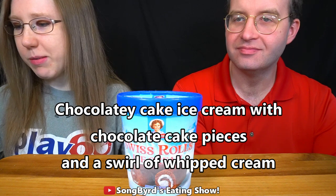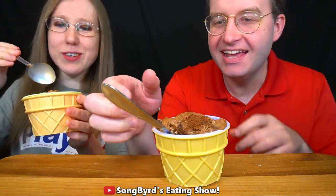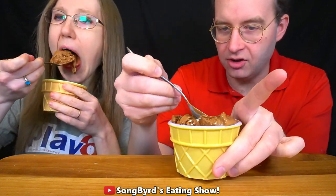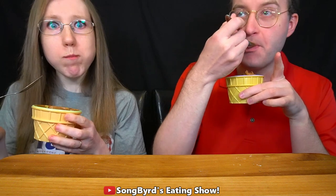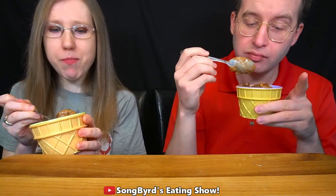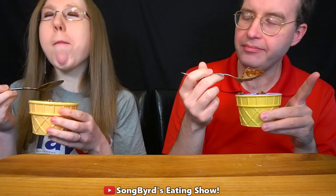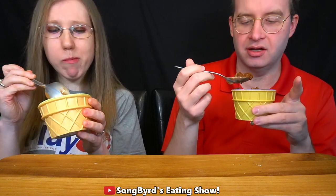The last one we're going to do is the one he wanted to save for last, and hopefully his favorite — Swiss Rolls. Swiss Rolls is chocolatey cake ice cream with chocolate cake pieces and a swirl of whipped cream, like what's usually inside the Swiss cake roll. Cheers! Let's see if this lives up to my hopes. Mmm — that's got a really good chocolate flavor. I'm not really tasting the whipped cream though. I'm tasting the chocolate chunks as well, separate from the chocolate ice cream.